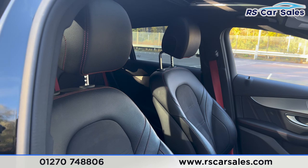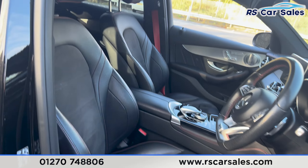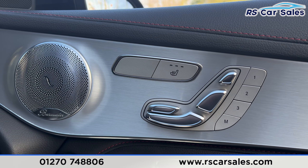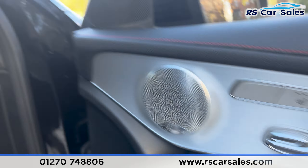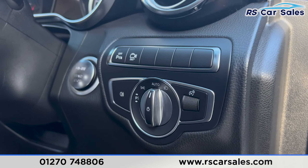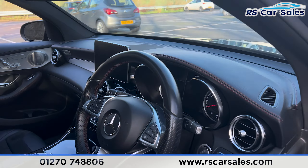At the front we have the same half leather interior. Both front seats are heated and electrically adjustable with memory functions. We have electric mirrors, electric windows, child lock for the rear, automatic lights, and the multi-functional steering wheel which is also electrically adjustable.